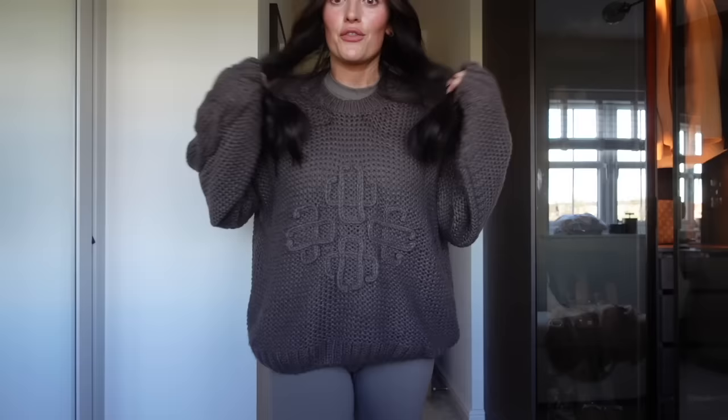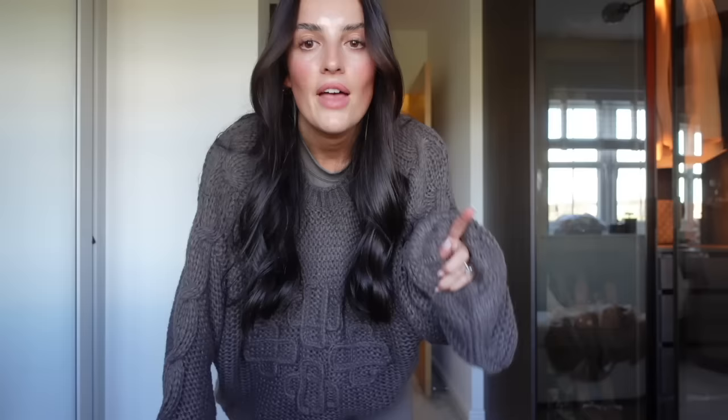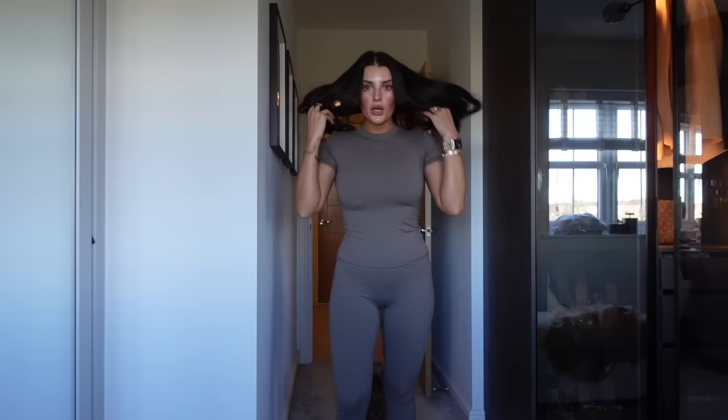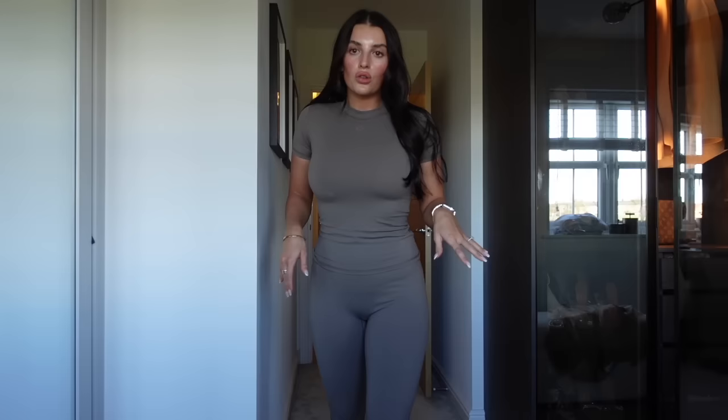This jumper is from the Couture Club - it's giving Loewe, it's a really good dupe. It's got the pattern on the front, comes in a few different colours, so cosy and comfortable. Underneath, my outfit is also from Couture Club - I was working with them on some Instagram content. It's like a little gym lounge dress. I've got this top in three different colours now - it is the most comfortable top, like second skin, very Skims-like. Same with the leggings. They're just honestly so comfortable.